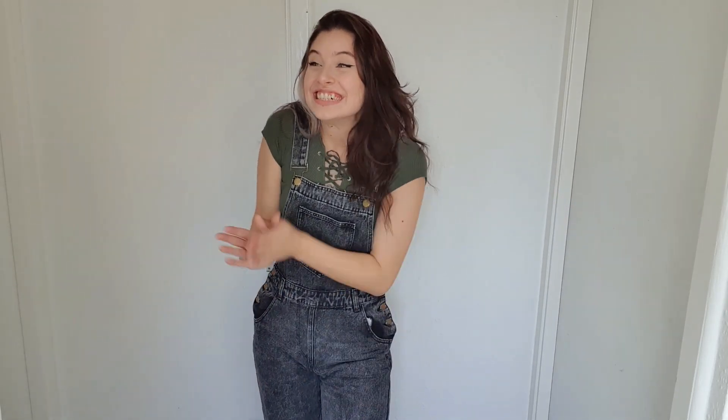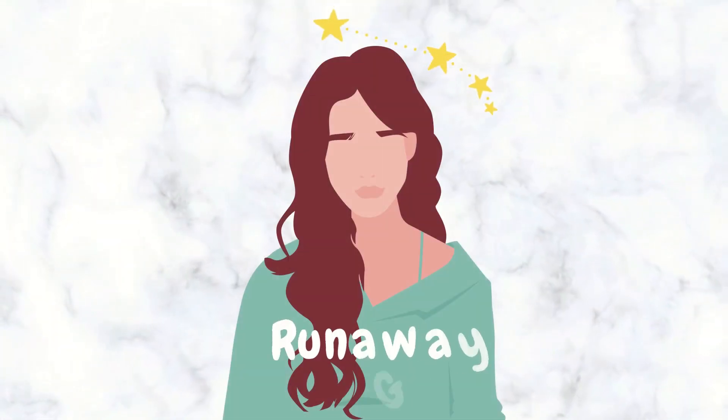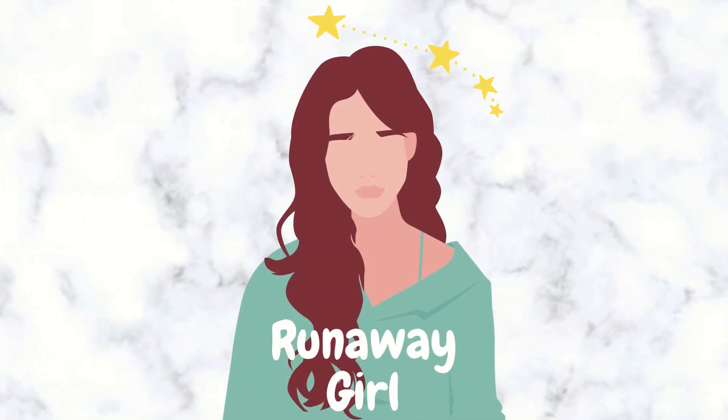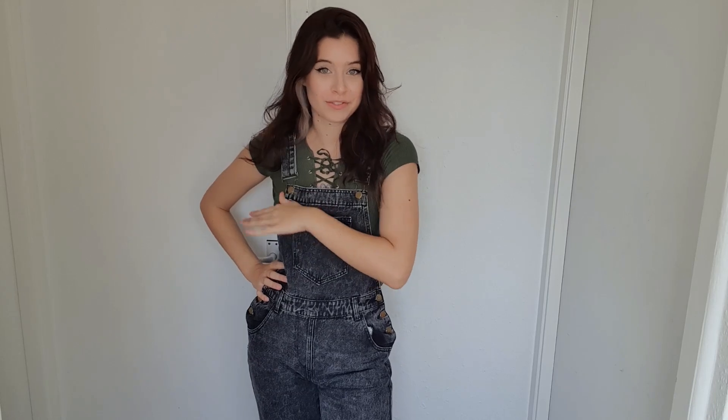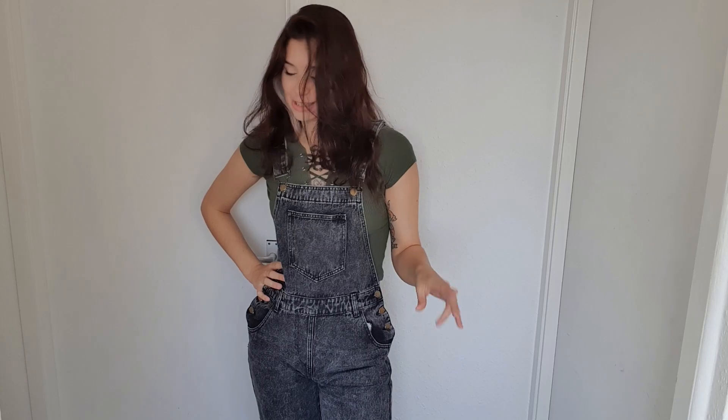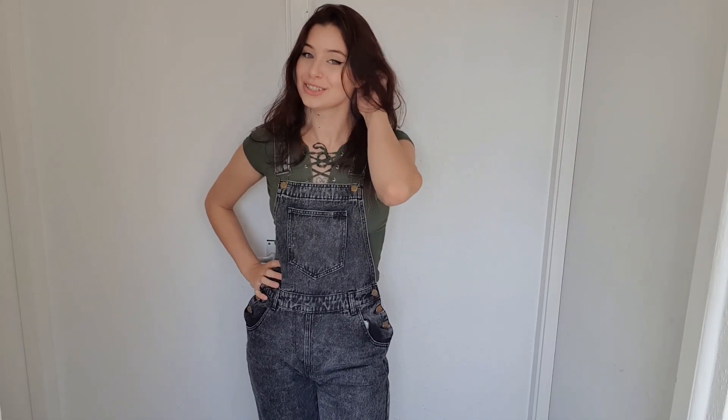Hi, my lovelies, welcome back to another video! Today it's something brand new that I have not done before — it is a spooky crochet video. I only started crocheting literally this month, so what I'm about to show you is my first ever crocheting. I think we'll start with the small things and then end with the big one that took up a majority of the time.